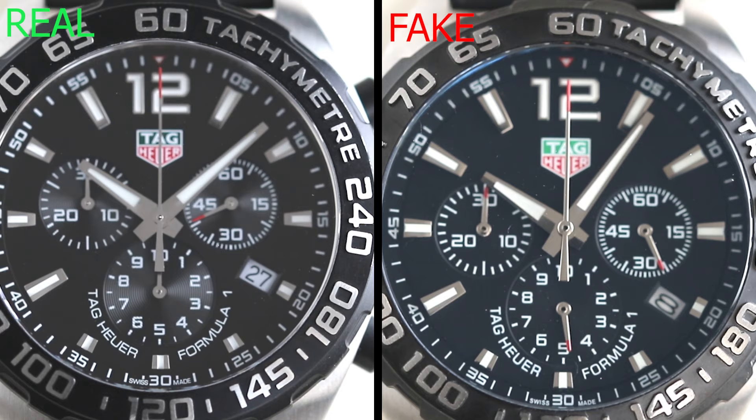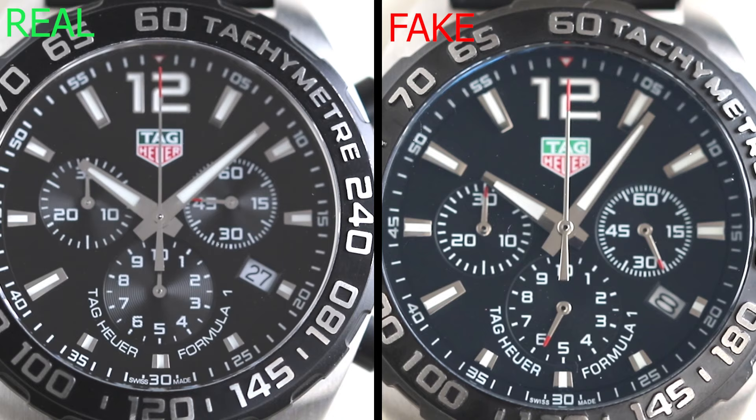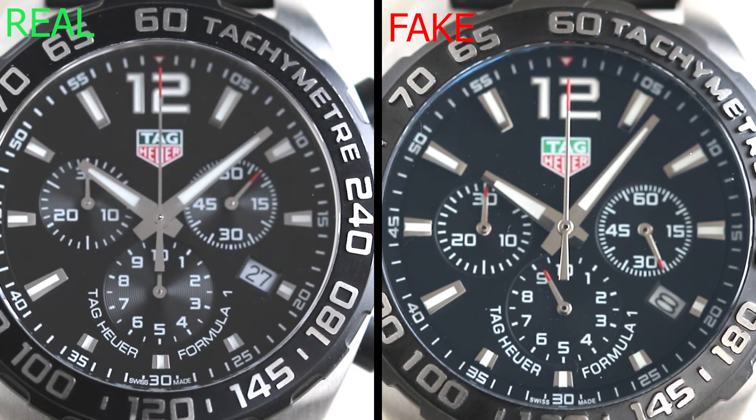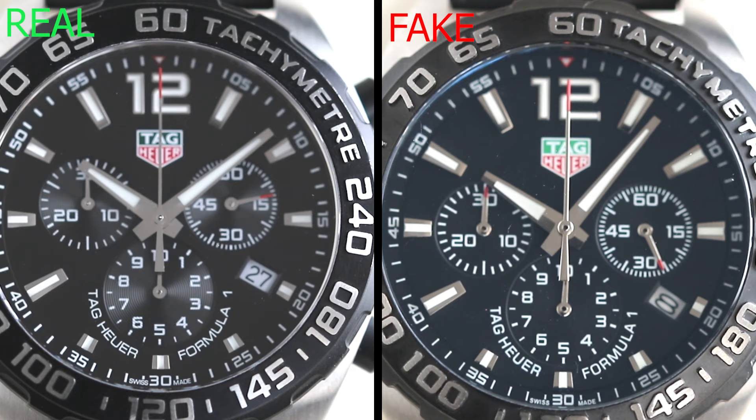Most professionals will tell you to simply take the back off the watch and look at the inner workings to gauge authenticity, but most beginners and people outside the trade don't have those tools available. So how can we determine movement quality from an outside visual perspective? With this watch in particular, we need to do a bit of research on what movement it's meant to have — which we know is a quartz. If you're unsure, check the Tag Heuer website or Google the specs of a discontinued piece.